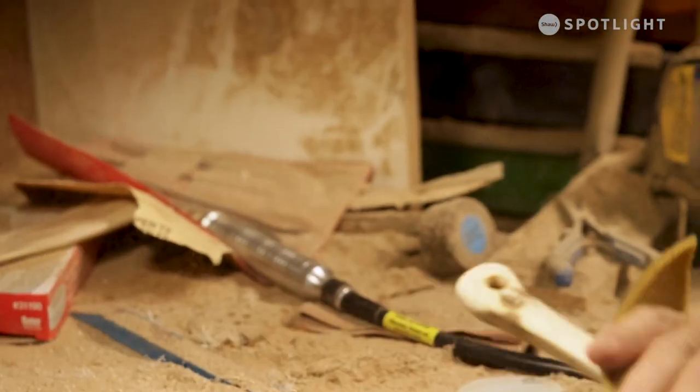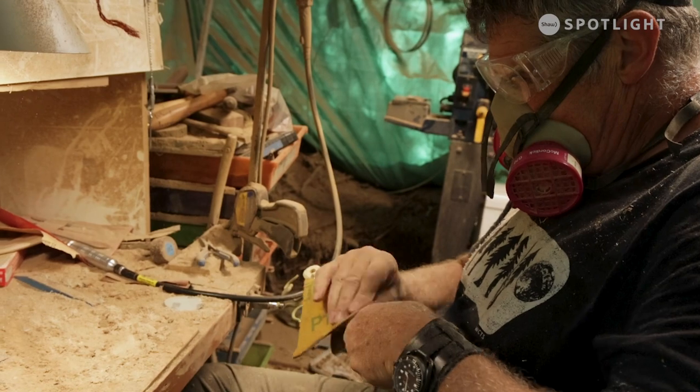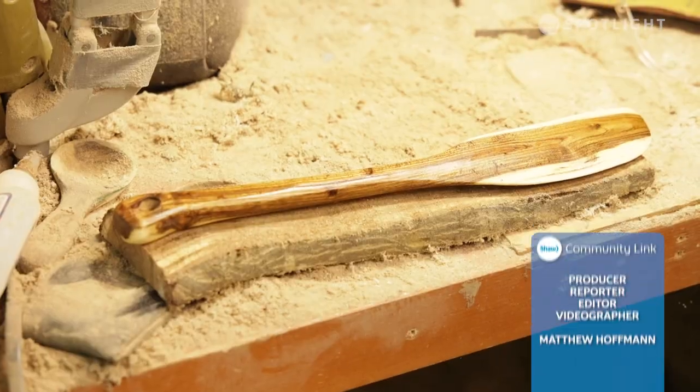Wood is beautiful. Any piece of wood well sanded will be beautiful — you just have to add a little bit, but the wood in itself is fantastic. It's very artistic.